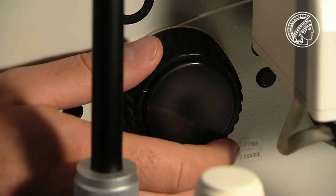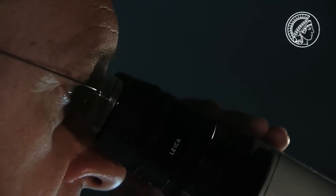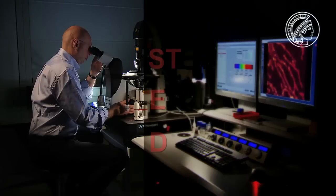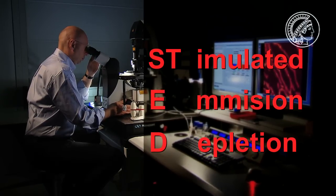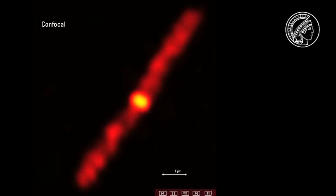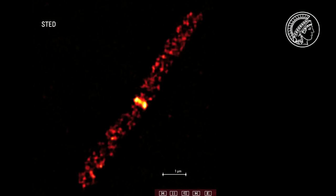Professor Stefan Hell and his team wanted to produce optical microscope images of individual molecules in living cells. Several people said they could make the optical microscope more accurate, but it wasn't as easy as that. Stefan Hell actually managed it with the STED microscope, which stands for Stimulated Emission Depletion. With it, they were able to get 10 times closer to living objects than anyone had managed before.